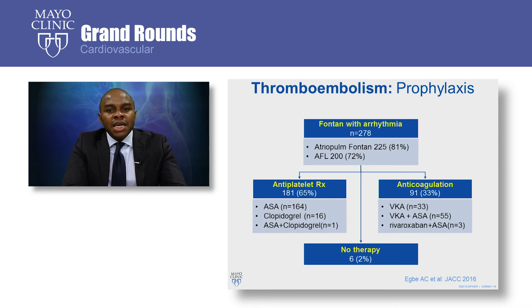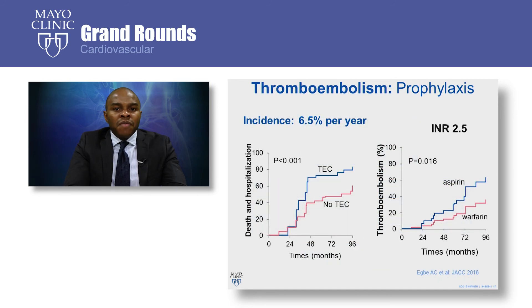To answer this question, we looked at the outcomes of 278 patients with atrial arrhythmia. Two-thirds of these patients received antiplatelet therapy alone for thromboprophylaxis, while one-third received anticoagulation with or without antiplatelet therapy. We found that in this subset of patients with atrial arrhythmia, the incidence of thromboembolism was 6.5% per year. Also, those patients who had thromboembolic complications were more likely to die or be hospitalized for heart failure. Anticoagulation with warfarin at a target INR of 2.5 was superior to aspirin with regards to prevention of thromboembolism, without an increase in bleeding risk.